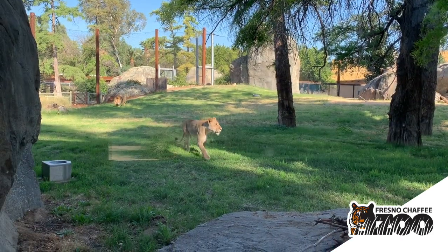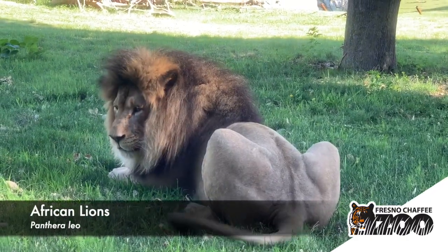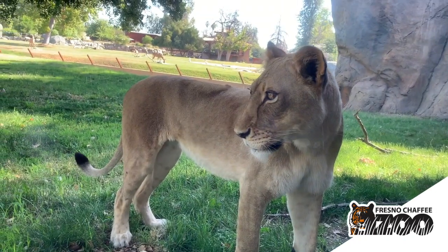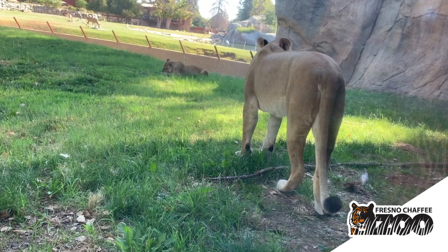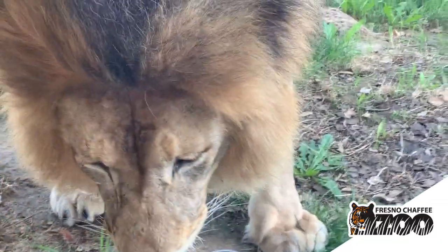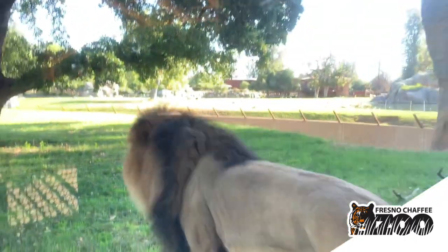Welcome to our African lion exhibit. We have three African lions here at the Fresno Chaffee Zoo — part of our carnivores, and very large carnivores. Right behind me is Chewy, our male, and we have two females — mom and daughter — Kiki and Zamaya. Lions are really unique in the cat family in that as a carnivore they actually hunt as a group, or a pride. Most cats don't like to work together, but lions really use that to their benefit.